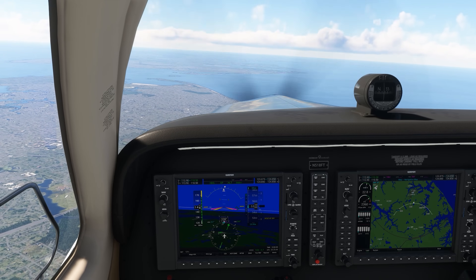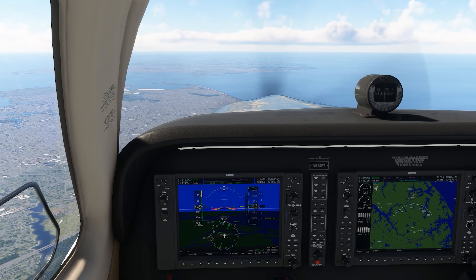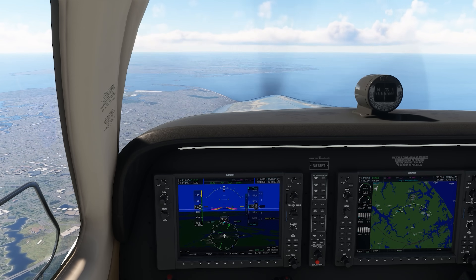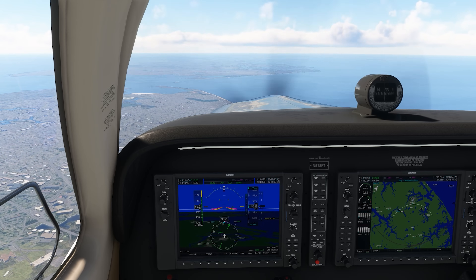Consult your aircraft specs and your mechanic for proper leaning techniques, but if you're flying a G1000 NXI like this, you can use lean assist to achieve your intended settings. We have a full G1000 transition course available at Flight Insight, along with a full suite of ground schools. Check them out today at the link here and in the description.